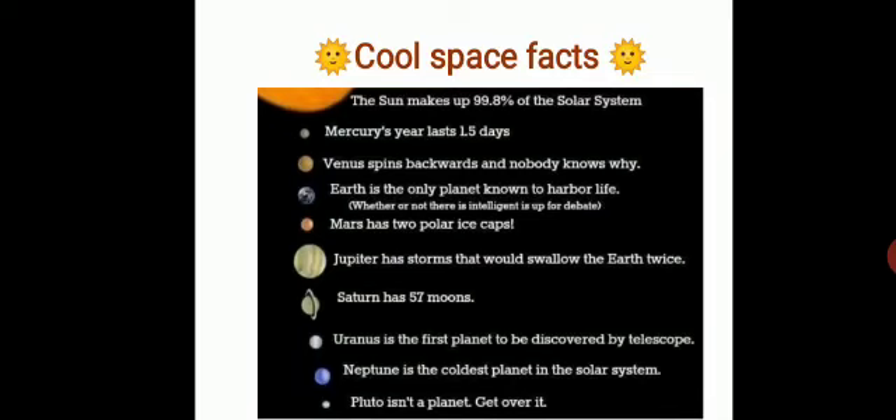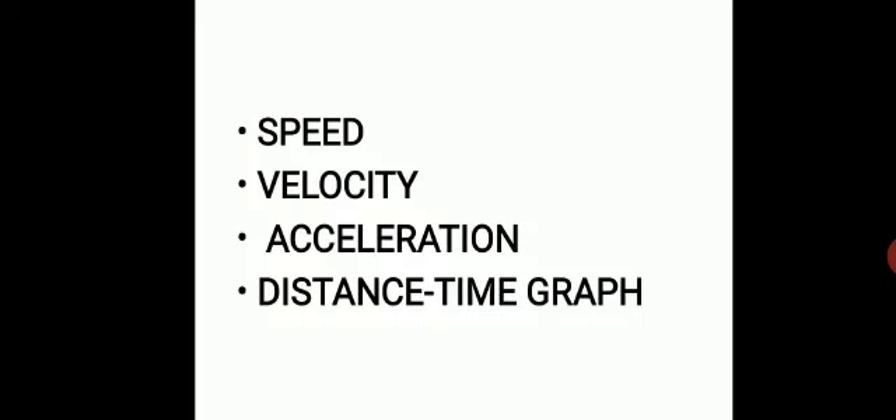First, Mercury's year lasts just 88 days — it is a very short period. Next, Venus spins backwards and nobody knows why. Third, Earth is the only planet known to harbor life — whether there is intelligent life is up for debate. Mars has two polar ice caps. Jupiter has storms that would swallow the Earth twice — very interesting! Saturn has 57 moons. Uranus is the first planet discovered using a telescope. Neptune is the coldest planet in the solar system. Pluto is not a planet at all — get over it! Isn't that interesting, children?